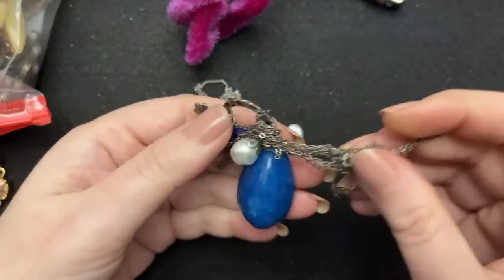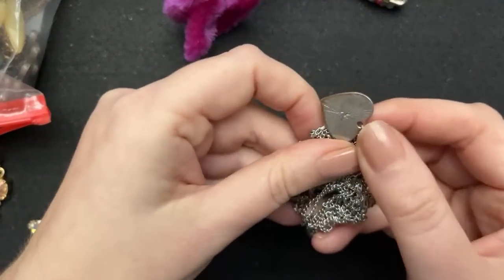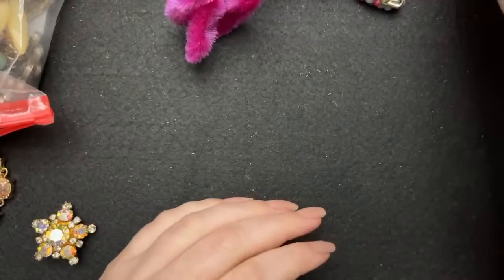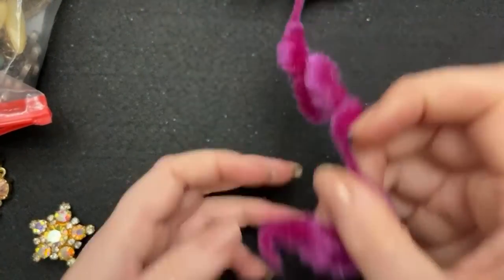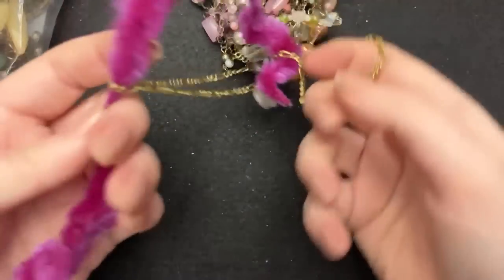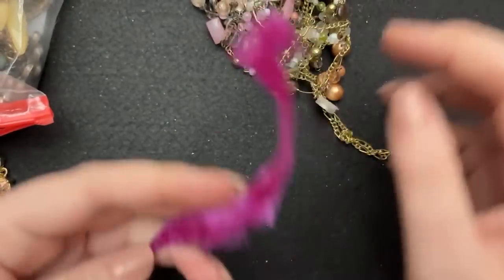So this is one necklace and then this is one necklace, and it is kind of worn. Drive safe — I wish I was in Pismo Beach; we have so much snow out there, it is crazy. I think this is something — this is a toy, it is not jewelry, but whatever.